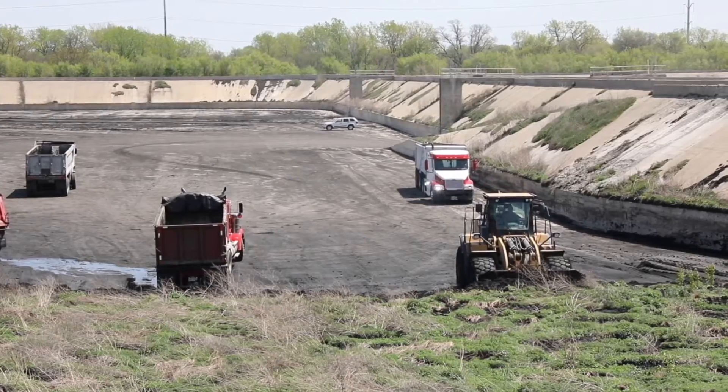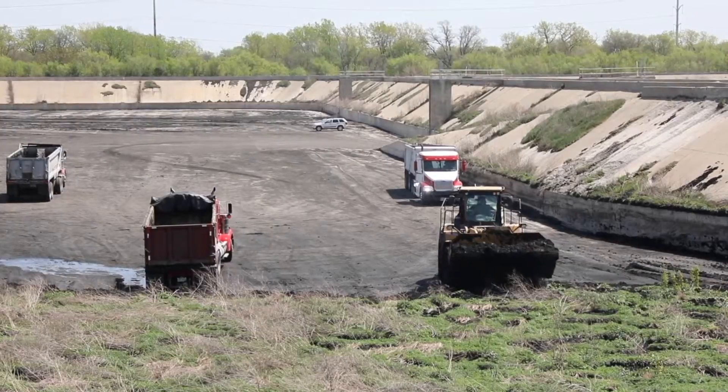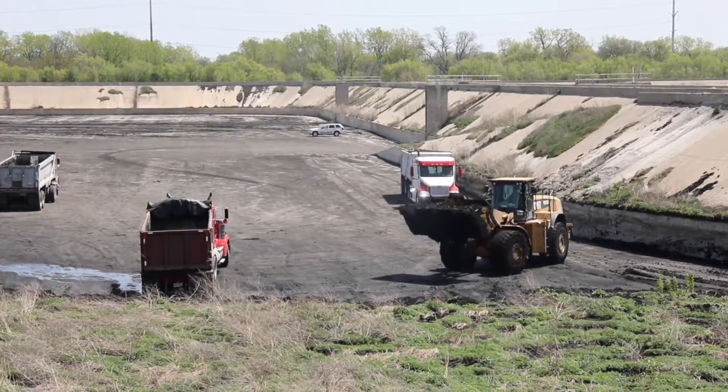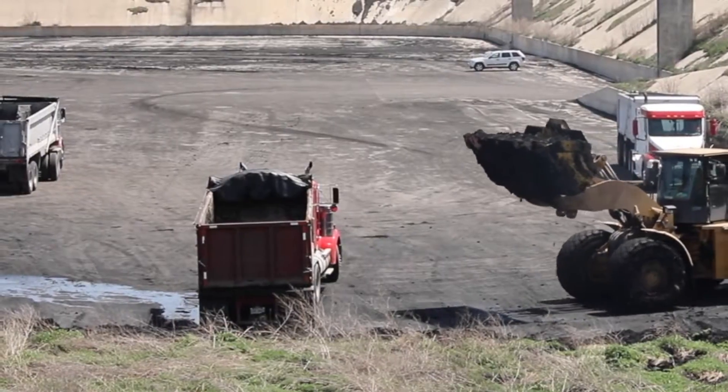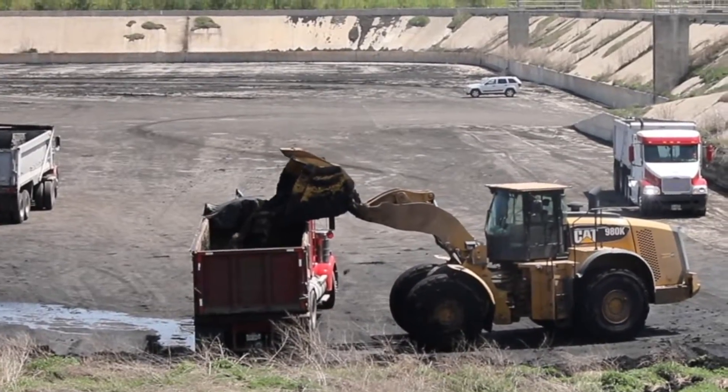The material over here where you see the loader loading this truck — that's a dryer material that's actually dry enough that we can send it directly to farmland. This material right here is actually going out to farmland. Do you remember what farm we're going to today? What county? Will County.